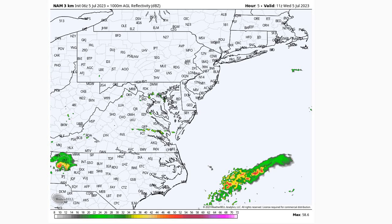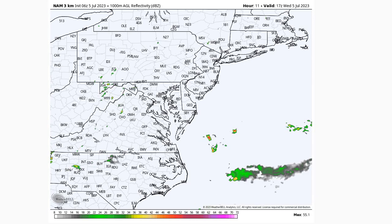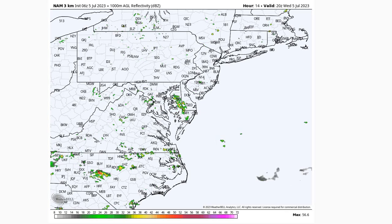Looking at the short-term, high-resolution models to see how things play out today — as we go through the day, we'll see dry conditions to start off this morning. As we get past the noon to 1400 local time frame, we'll start to see a chance of some pop-up showers. Models are indicating mainly north of the Wallops area, but still seeing some of those showers close enough.